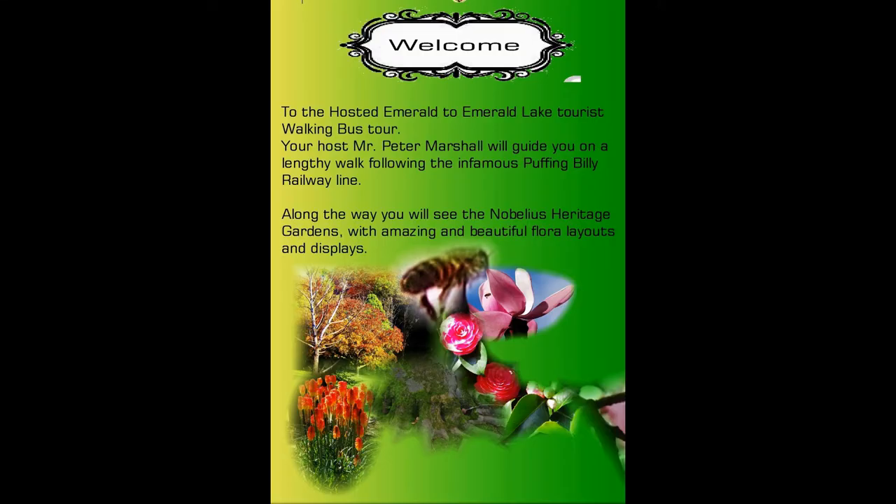Welcome to the hosted Emerald to Emerald Lake Park walking tour. It was originally designed as a walking bus tour.